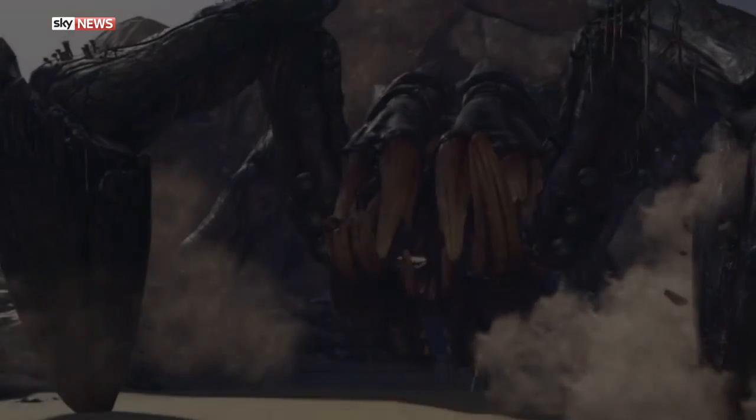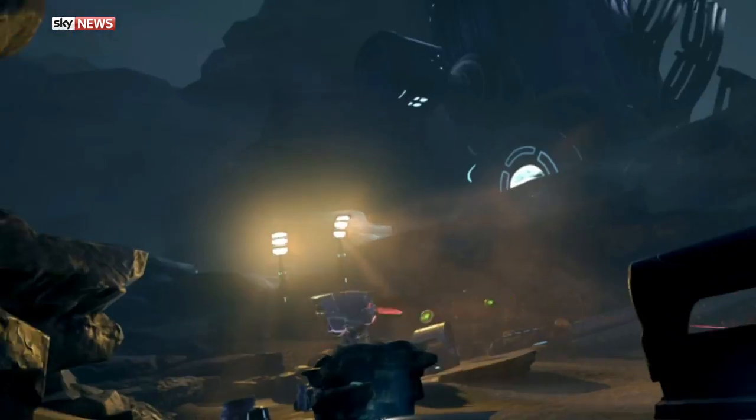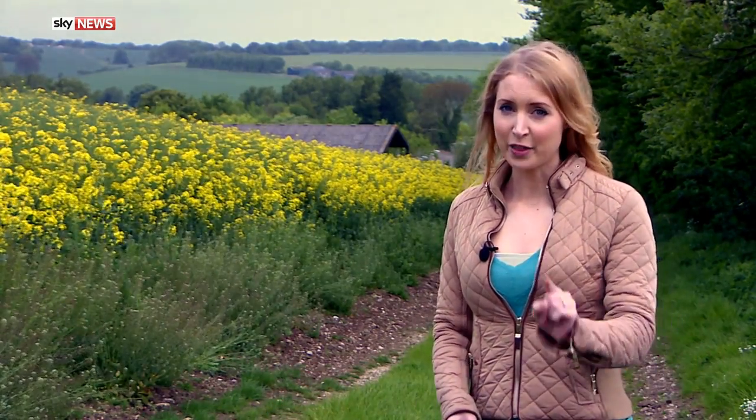Stick around for our games review in just a few minutes — we're throwing you into a futuristic space battle. But before that, for the reason I'm at a farm in Wiltshire: you could actually call it a testing site.